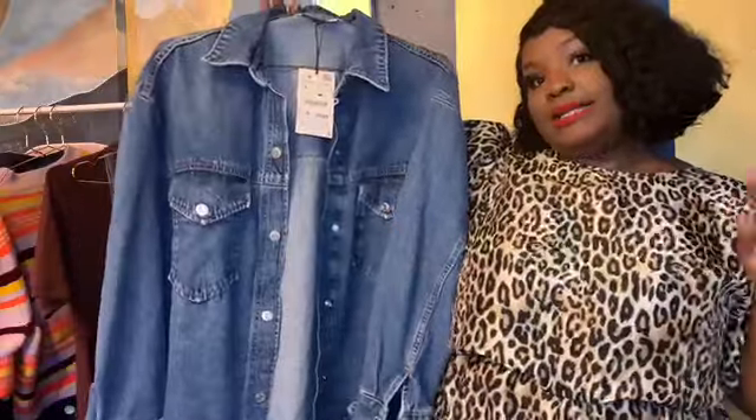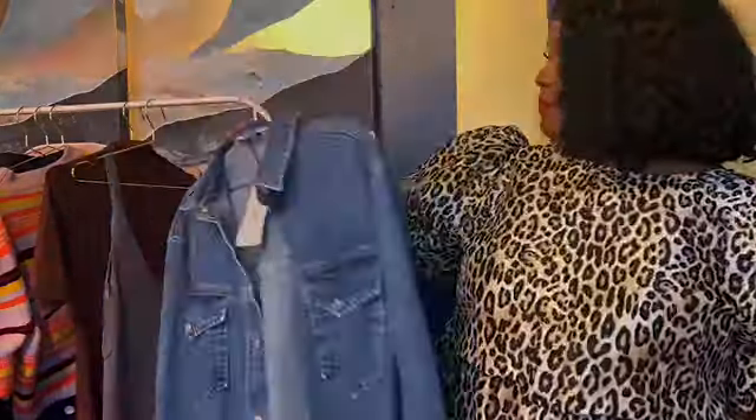This denim shirt can double as a shirt or jacket — it's all about quality, so definitely pick it up if you need a denim top or jacket. It has snap buttons on the sleeves too. As you can see I have it fully buttoned, or you could wear it open with a shirt underneath. I prefer it buttoned and the large is a perfect fit — I don't need to go up at all.